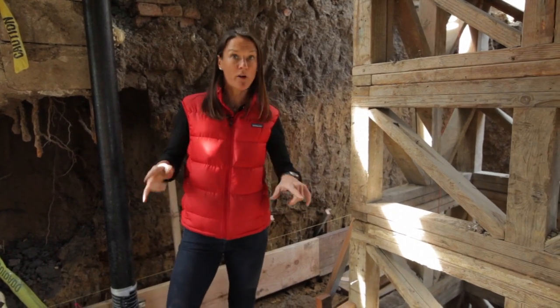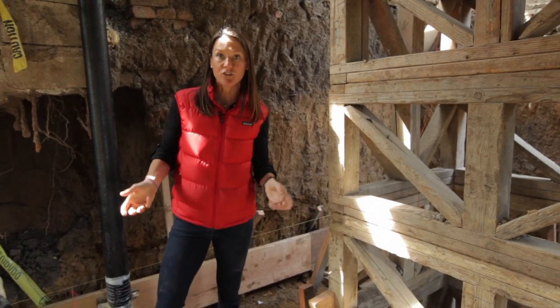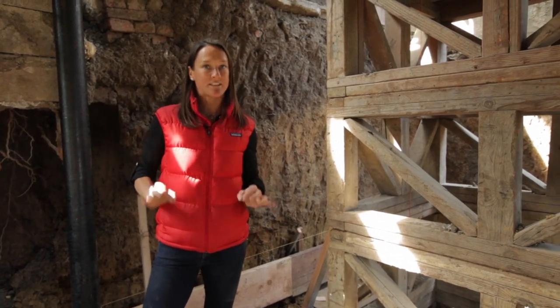The most exciting part of this foundation is actually what's happening at the back side of the house with Sammy, Freddie, and Freddie Jr. right now. I'm going to show you what we had to do to make sure that this house was built as solidly as possible.